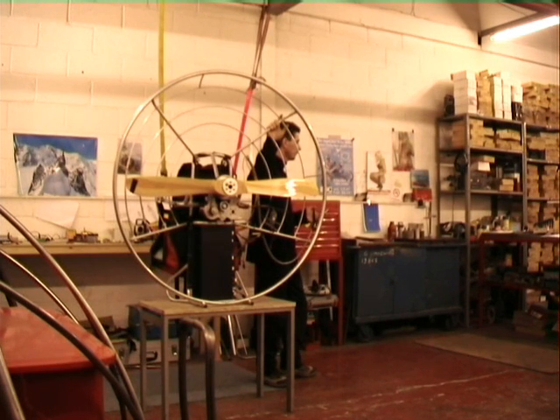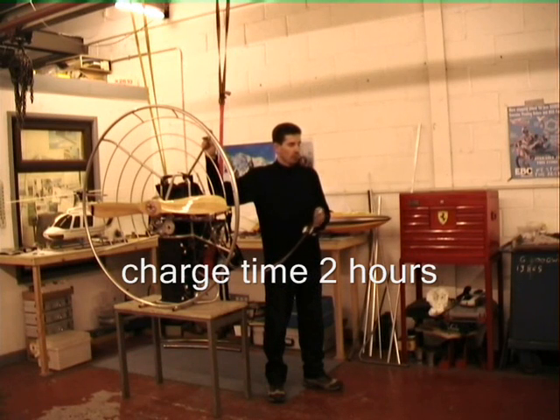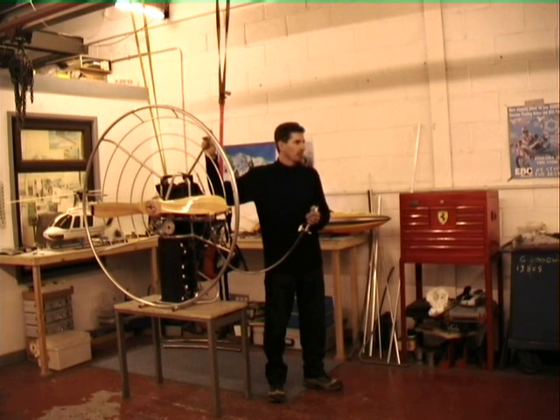And the charge time — what's that like? Two hours at the moment. One hour is easily achievable; it's just that we have no need to charge it that fast at the moment.